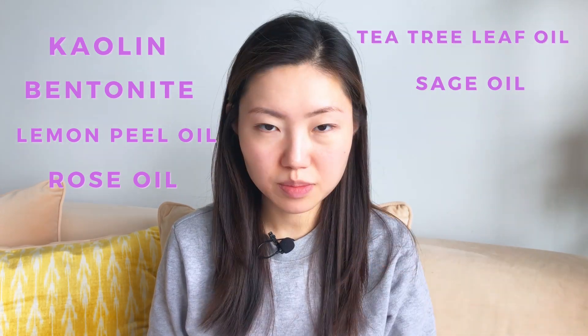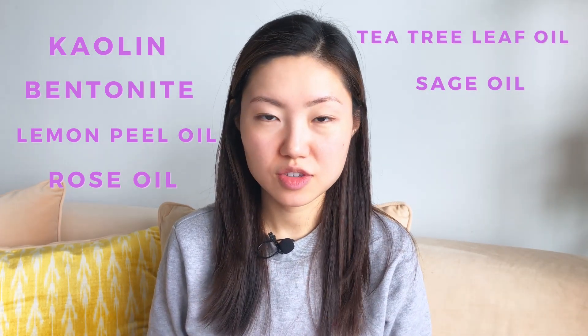Let's move on to the Chemical Concentrate Anti-Blemish Mask. This mask is labelled as anti-blemish. When I looked at the ingredient list, I had mixed feelings. What's good about this mask is that it has kaolin and bentonite clay, glycerine as a moisturizing agent, lemon oil peel, rose oil, rosemary oil, tea tree leaf oil, and sage oil. It has a bunch of hydrating ingredients.